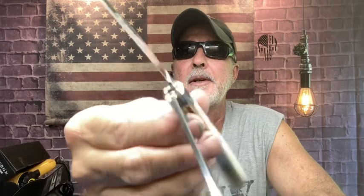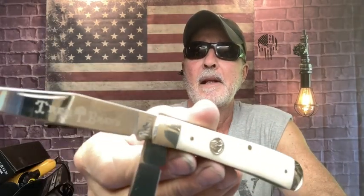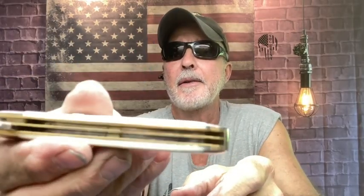This is D2 steel — these are made in Germany. I love the quality of them. Look at the brass there, the liners. Isn't that beautiful?